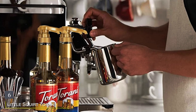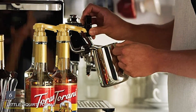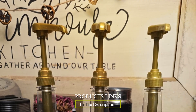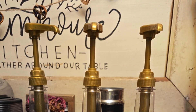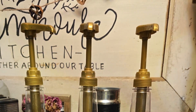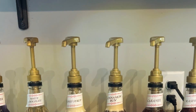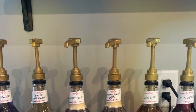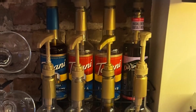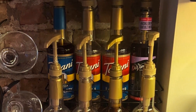Number 6. Little Squirt Torani Coffee Syrup Pump Dispenser, designed to elevate your coffee experience at home or in a café. This pump dispenser is specifically crafted for Torani syrups, offering a mess-free solution for adding delicious flavors to your favorite beverages. The Little Squirt Dispenser features a user-friendly design with a durable plastic body and a pump mechanism that dispenses the perfect amount of syrup with each press. It fits securely onto Torani syrup bottles, ensuring no spills or drips during use.